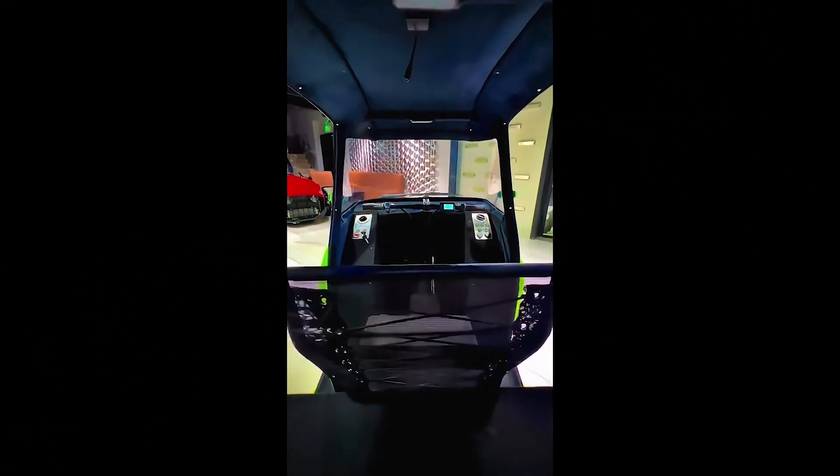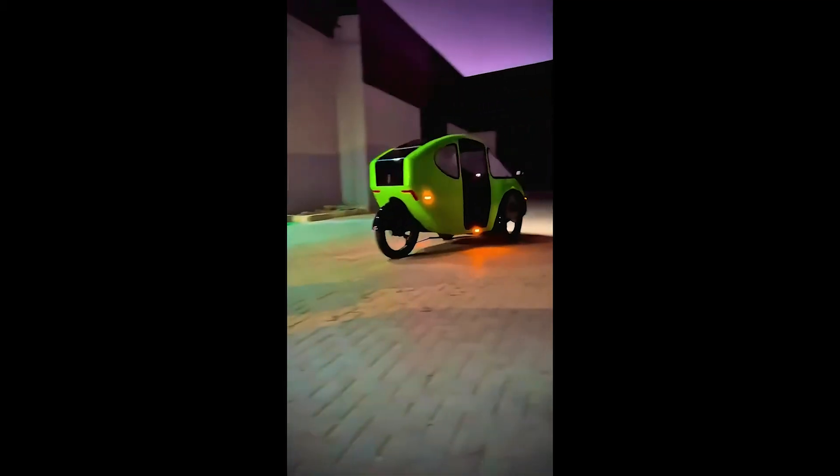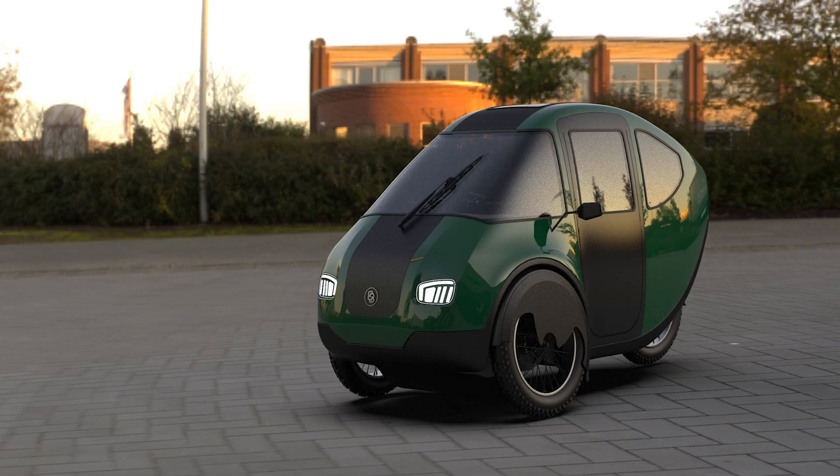The Pebble 2.0 is the latest upgrade from Massachusetts-based Betterbike, and it's here to prove that a velomobile isn't just a fancy tricycle for grown-ups — it's a full-on transportation revolution. Made from a 6061 aluminum frame and a body crafted from hemp cloth soaked in soy-based resin, it's basically the granola bar of vehicles: sustainable, lightweight, and still tough enough to handle daily commutes.